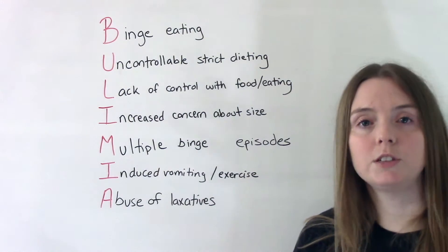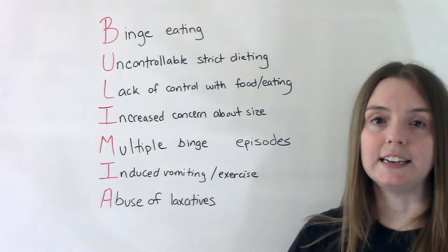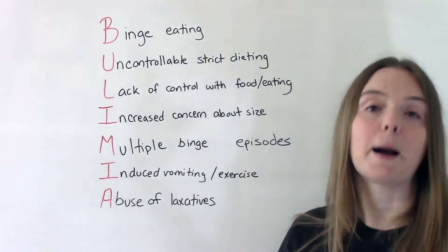L is for lack of control when it comes to food or when it comes to eating. They feel out of control — they can't stop themselves.